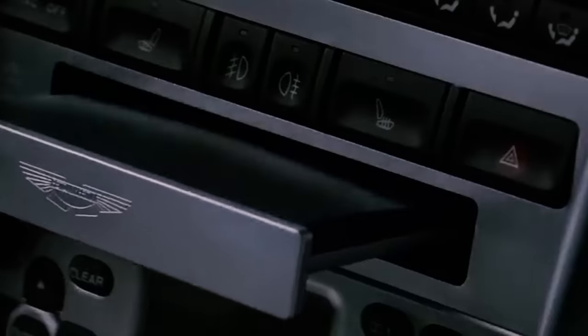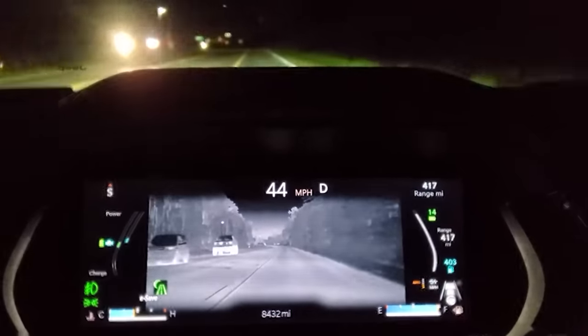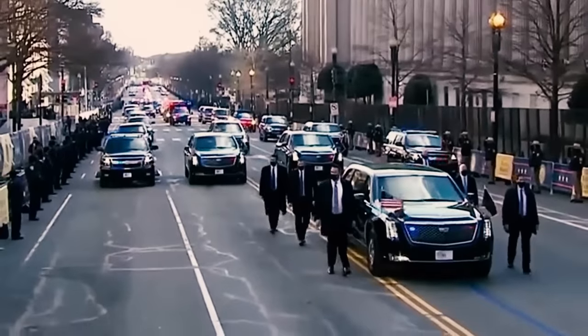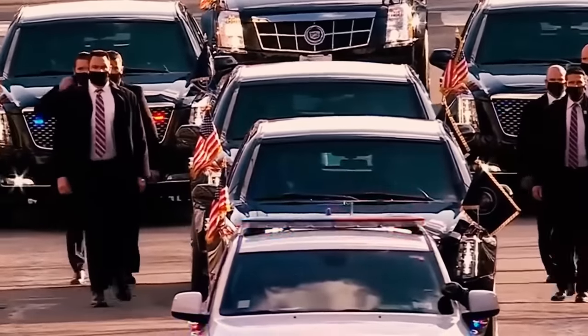And the inside? It's like something out of a spy movie. There are tear gas cannons, shotguns, and even a night vision system. The tires are super tough — you could throw everything at them and they'd still keep rolling. When Trump was president, they spent like 22 million bucks for a few of these cars. When you're the president of the United States, you ride in style and safety.